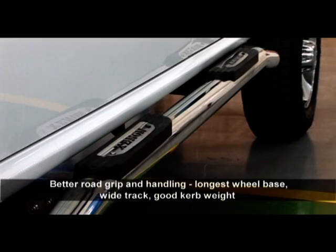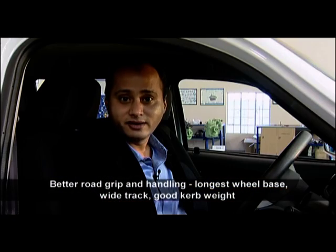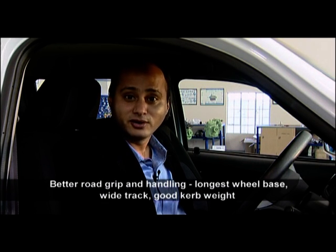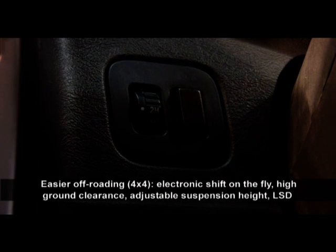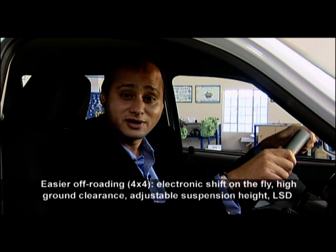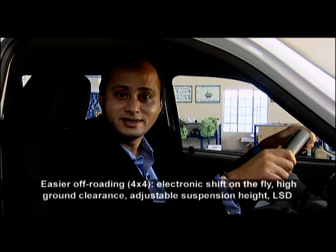Better road grip and handling is offered by the longest wheelbase in its class and a wide track, giving the Xenon a good footprint on the road and better road holding. The Xenon is also a treat for the off-road enthusiast with 4x4 shift-on-the-fly, a limited slip differential, adjustable front suspension height with torsion bars, and a ground clearance of 210 millimetres. Take one for a test drive today and discover what a treat the Xenon really is.